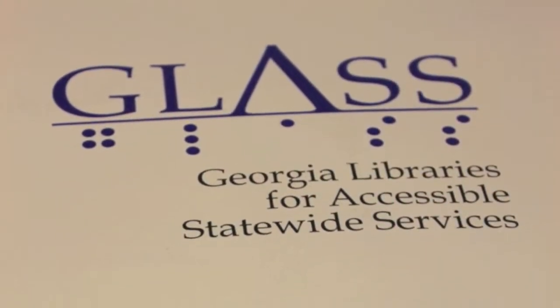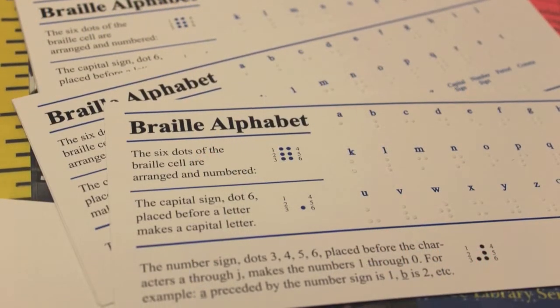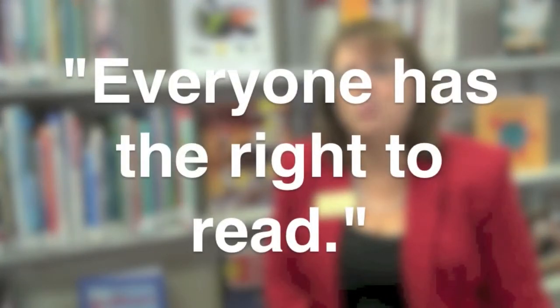It's a program offered to any eligible and enrolled resident in Georgia who needs audio books or braille because they can't hold a book or turn the pages. GLASS is a very important service. We're here to meet the needs of anybody so that all citizens, all residents, can participate. You can stay up on current events and talk about the same books your friends are talking about, even if you can't hold a book, turn the pages, or see the words on the page. Everyone has the right to read.